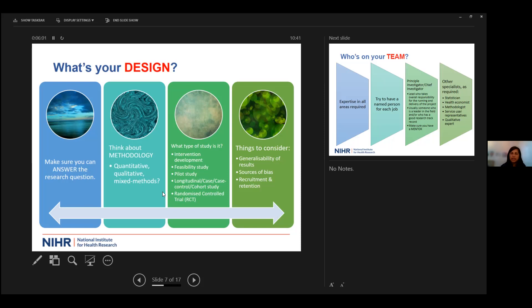Think about what the best methodology or mix of methodologies might be. What type of study is it? Is it an intervention development, a feasibility or pilot, a longitudinal case study, a cohort study, or a full randomized controlled trial? Consider issues such as generalizability of results, sources of bias, and think ahead about recruitment and retention issues and how you might overcome any barriers.